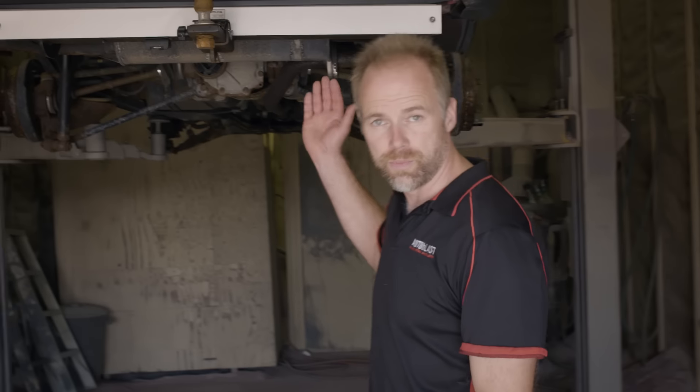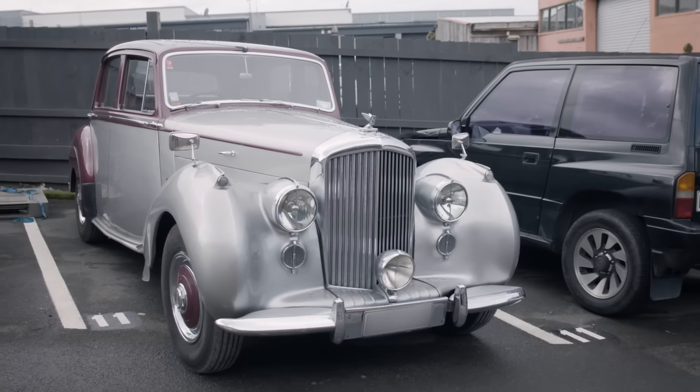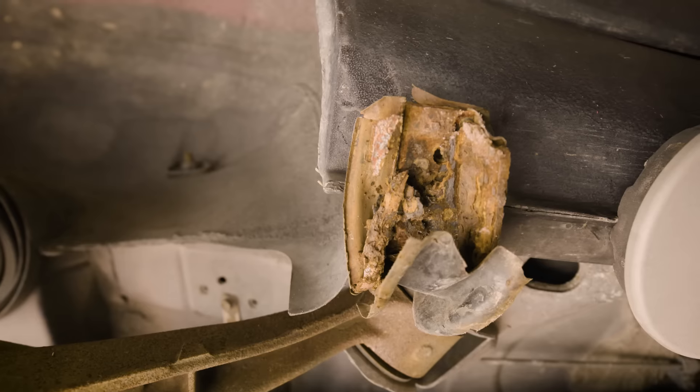Here at Auto Blast we take your vehicle from this to this. We have tailored this service to suit cars, camper vans and 4x4 vehicles.